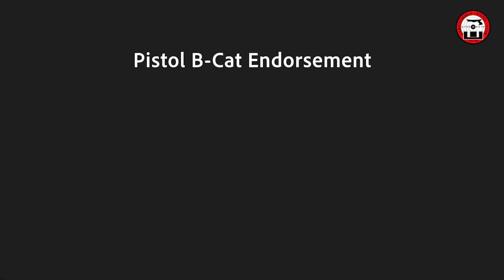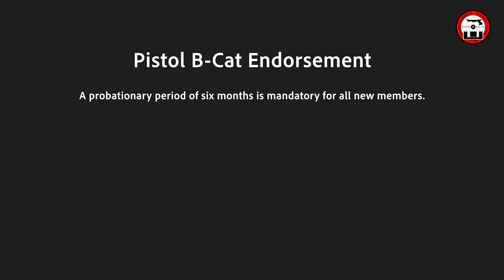To obtain a BCAT Pistol Endorsement, there is a probationary period of 6 months which is mandatory for all new members. This may be extended if the Club Committee so decides.